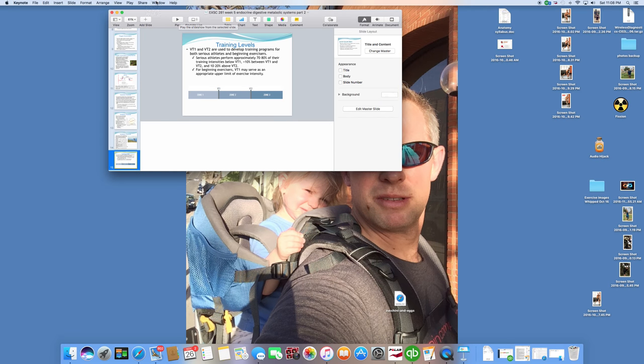And there we go — that's just a little overview of our digestive and metabolic systems. We'll be doing a few more examples specifically in class.